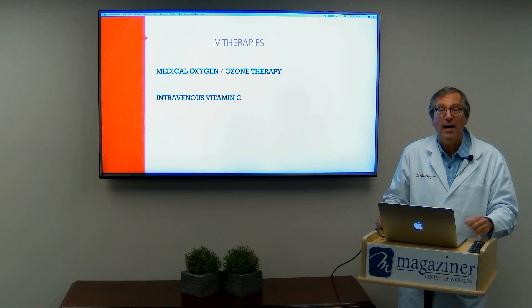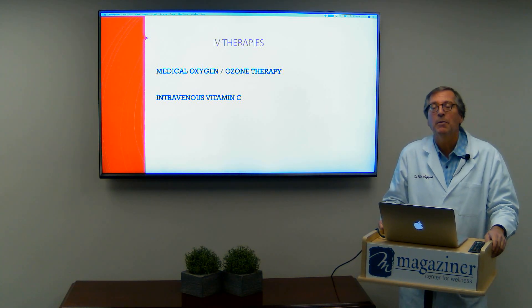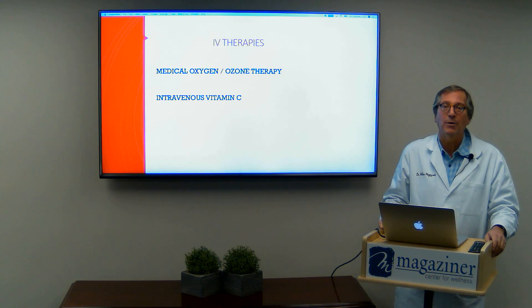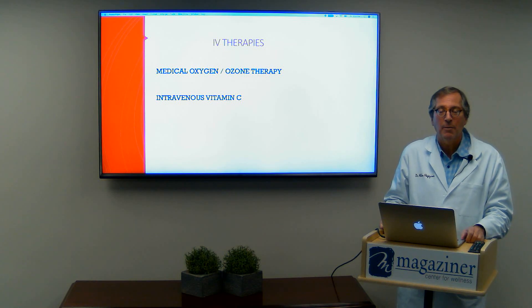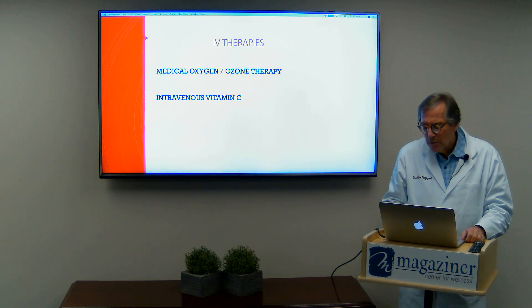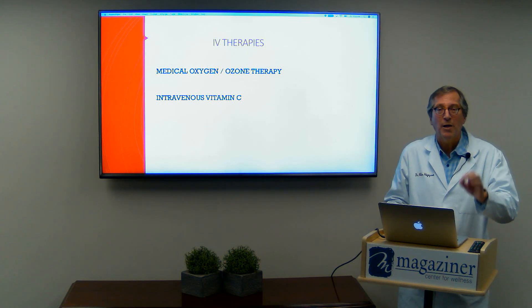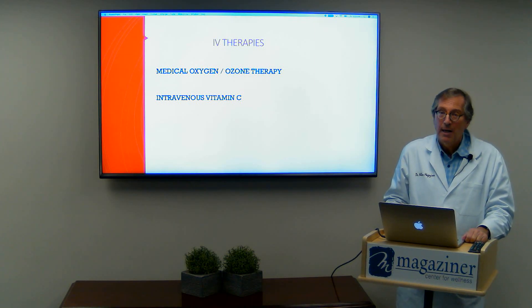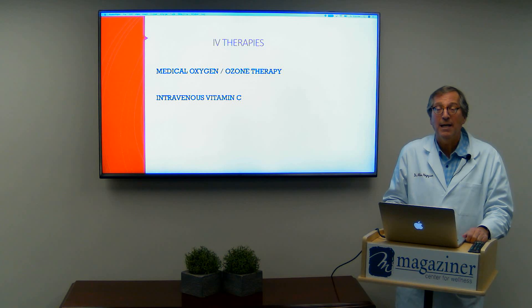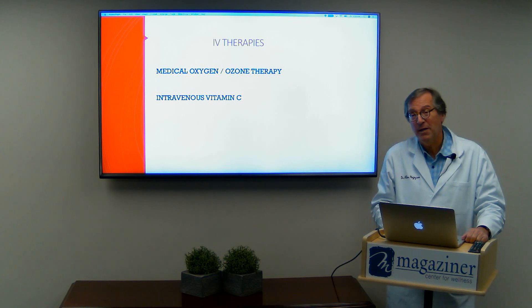Worldwide, these treatments are being used to help protect patients, and not only protect — some are using them to treat actual coronavirus patients. I'm not treating coronavirus patients in my practice; I'm sending them if they have symptoms to the hospital. But we are here to prevent the coronavirus from affecting our patients, and we are trying to keep our patients out of the hospital. We want to protect our patients from needing to get intubated and put on a ventilator, because results sometimes aren't so favorable once that occurs, and there's a lot of mortality and morbidity occurring, as we all know.